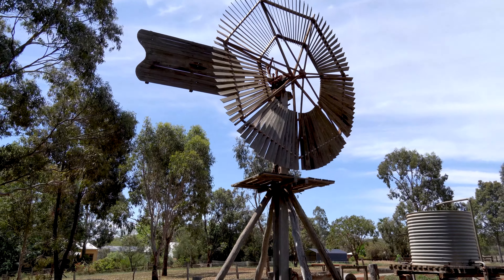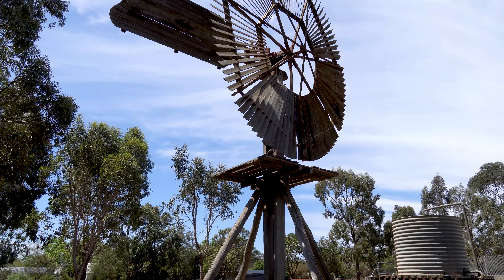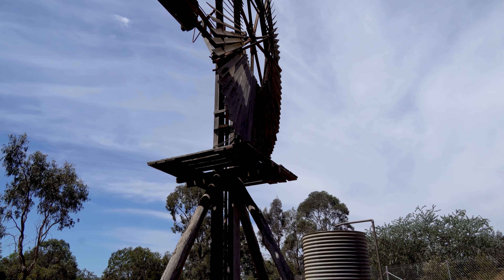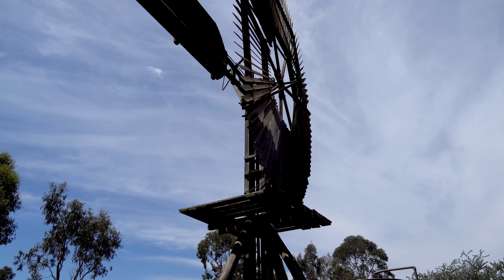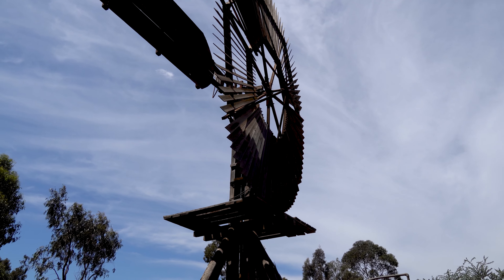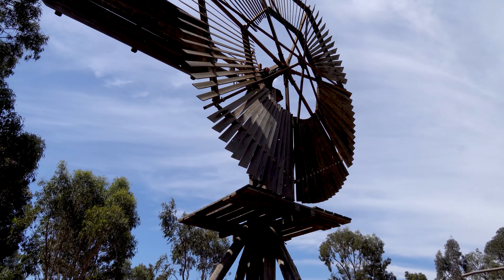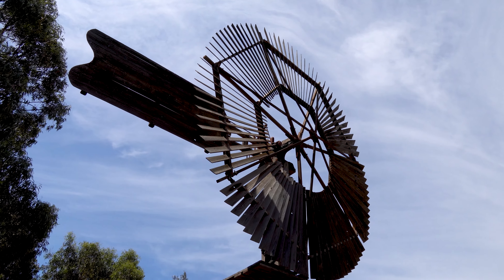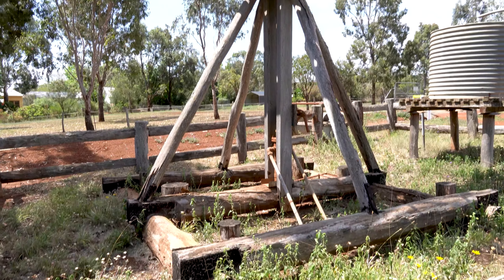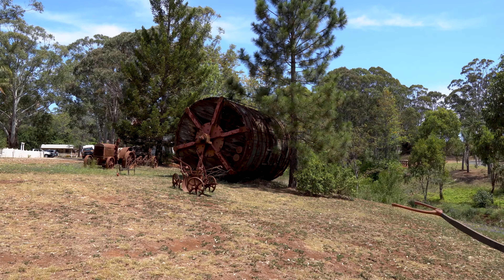Look how well preserved that is — it's actually quite old. Windmills have been in use in Australia since the arrival of the First Fleet in 1788. The early systems were used to grind grain. Early farmers, graziers, and even town dwellers where there was no reticulated water supply relied on windmills to lift water from the ground. This is the first wooden one I've seen — no shortage of metal windmills as I've been walking around this part of Queensland.